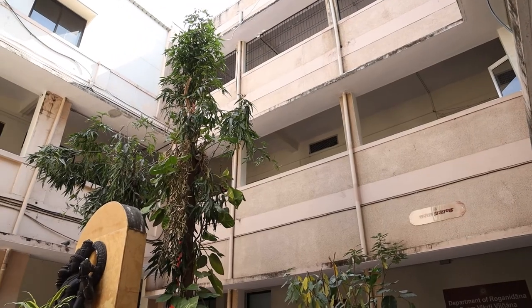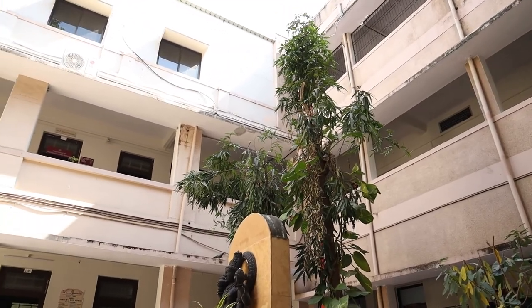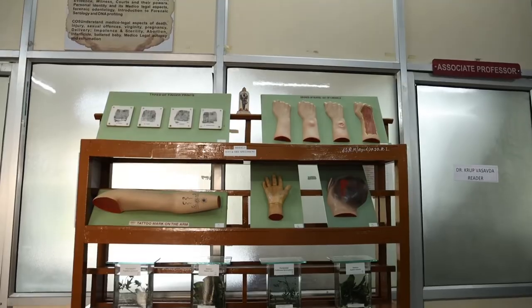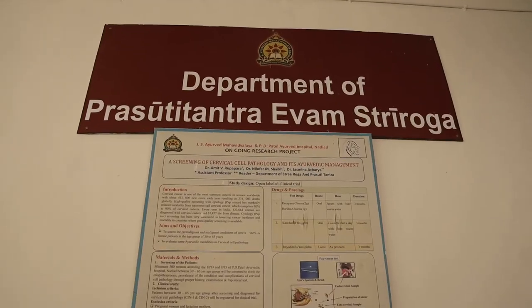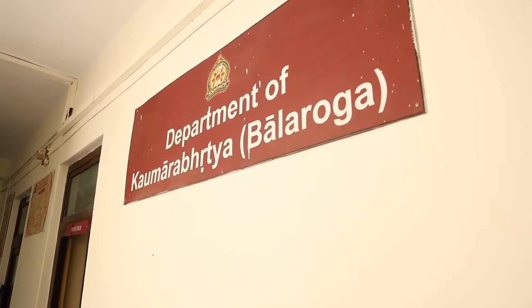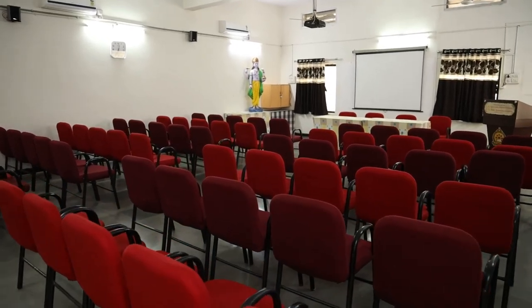The first floor of the institute is enriched with various departments like Svastavrutya, Agatatantra, Prasutitantra, Evamstriroga, and Kaumarabhritya. On the same floor, a well-equipped seminar hall is also situated.